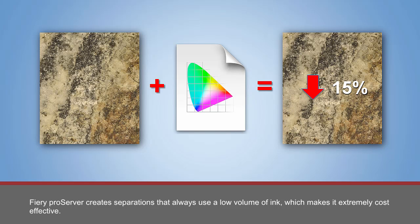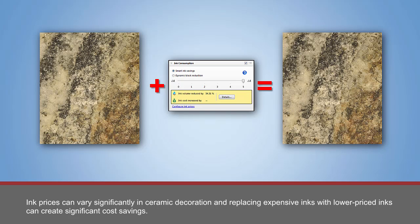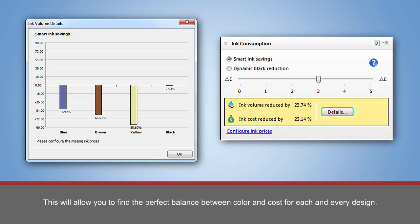Fiery Pro Server creates separations that always use the lowest volume of ink, which makes it extremely cost effective. The use of the additional Smart Ink Savings feature reduces the most expensive inks needed for a design with only marginal color shift. Ink prices can vary significantly in ceramic decoration, and replacing expensive inks with lower-priced inks can create significant cost savings. The Smart Ink Savings feature allows you to dynamically define the color deviation and see a report on ink volume and cost savings prior to printing the tile, allowing you to find the perfect balance between color and cost for each and every design.